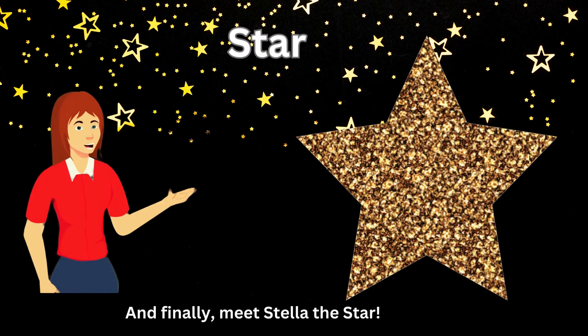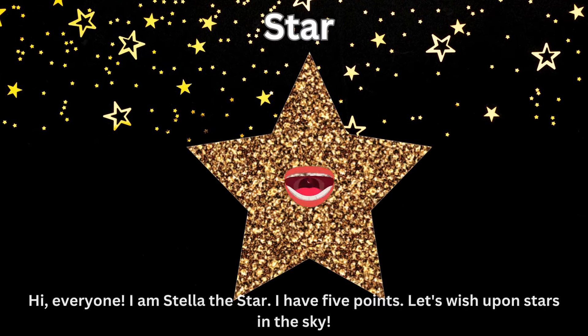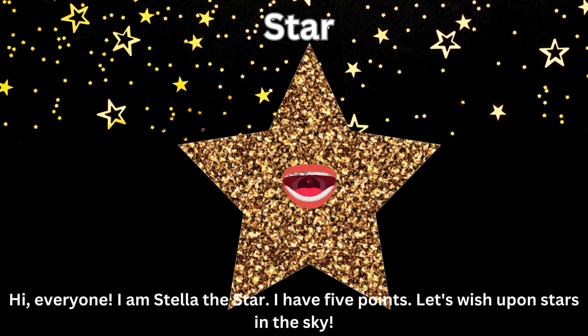And finally, meet Stella the Star. Hi, everyone. I am Stella the Star. I have five points. Let's wish upon stars in the sky.